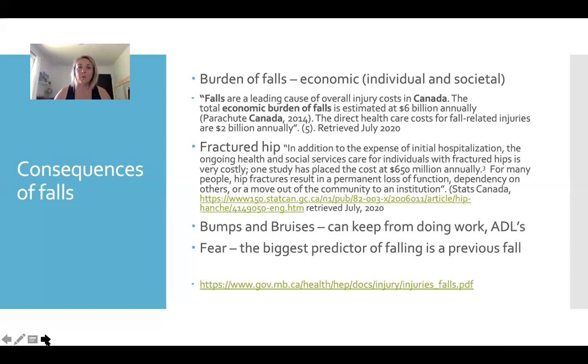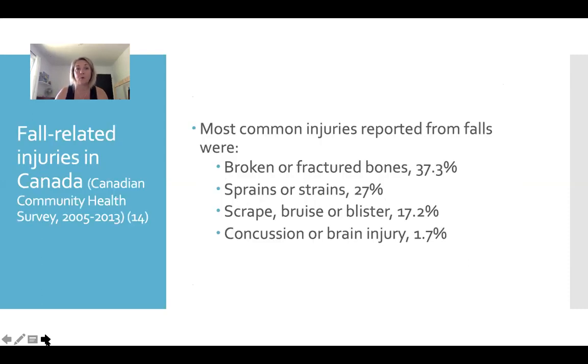The economic burden of falls — $2 billion for fractured hips alone in Canada. Let's not discount bumps and bruises — they can keep people from being comfortable for several days or weeks, unable to do their activities of daily living: getting dressed, going shopping, making food, using the washroom. And that fall prediction — being fearful of falls — is such a worrisome risk factor. We really need to give people confidence when we're prescribing exercise for them.